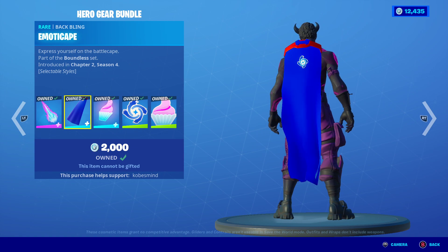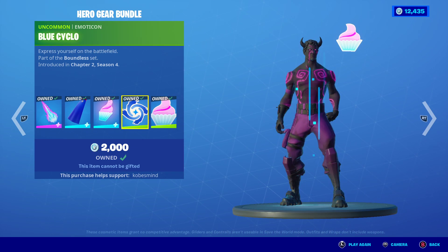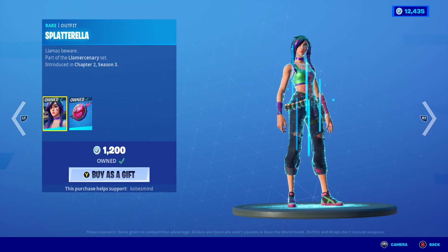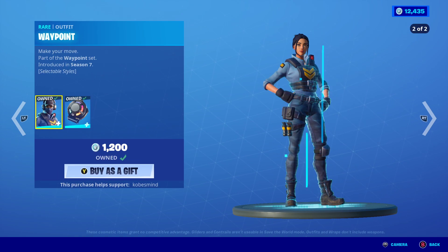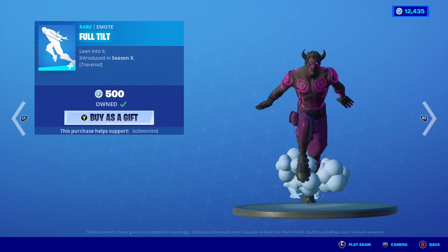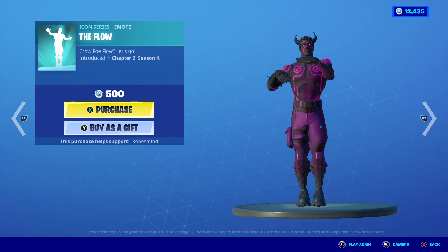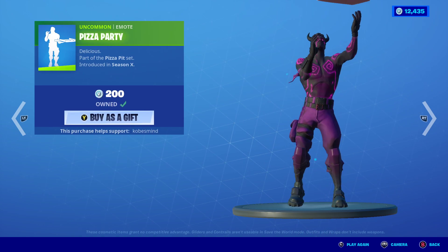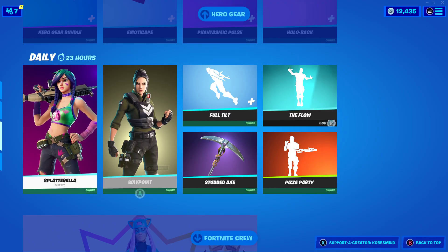One of my favorites here, I love this. It's kind of sucky that these emoticons cost anything — to me they should just be free. Splatterella right here, Llama Buster as well, Waypoint, Signal Hub, Full Tilt. The Studded Axe, The Flow — love this one. Now it's copyrighted; it definitely wasn't copyrighted in the past, but now it is.